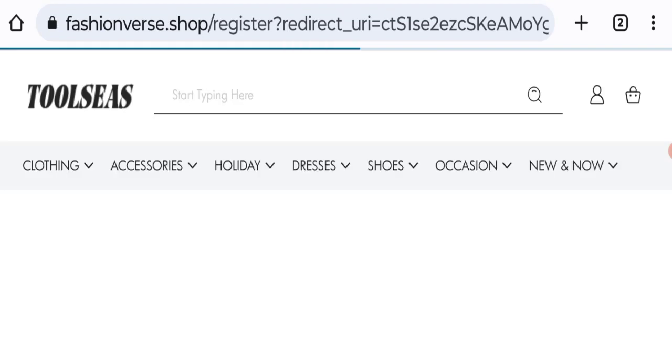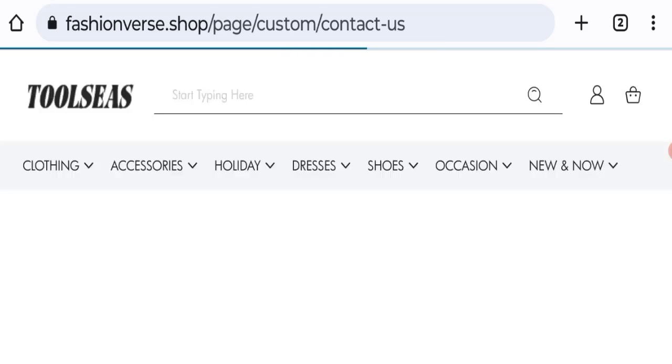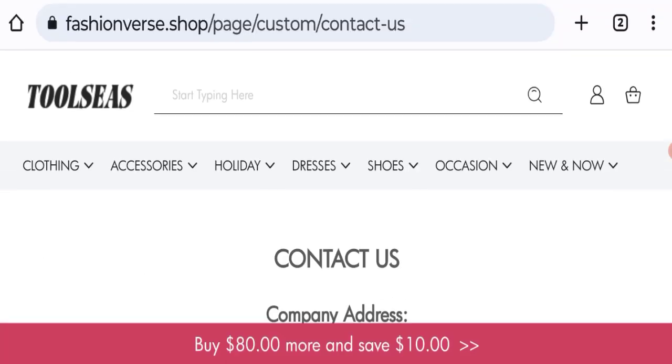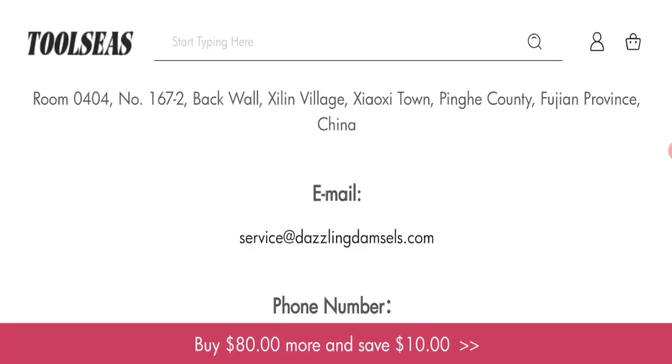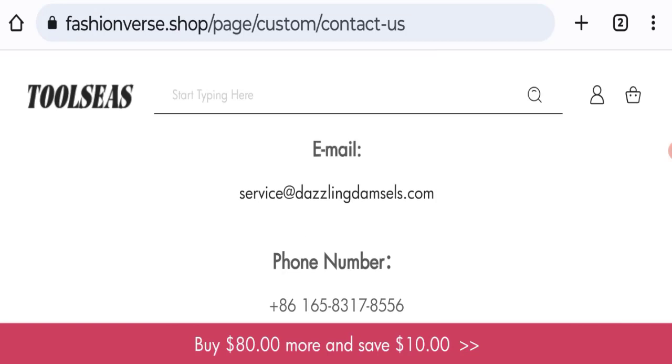Let's talk about contact details. Click here to the contact us page. They have mentioned a company address, email address, and phone number. However, the email address does not match with the domain name, which is not a good sign.